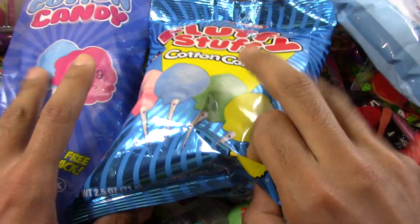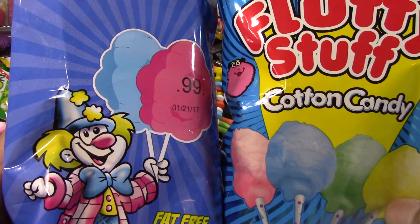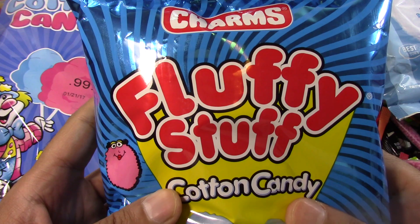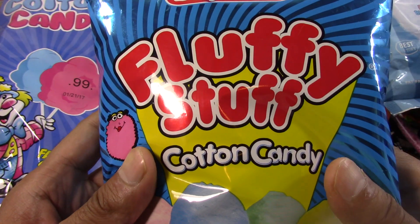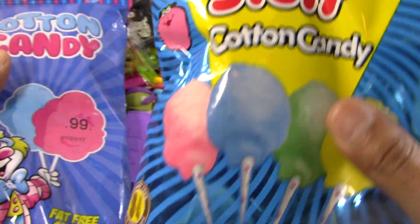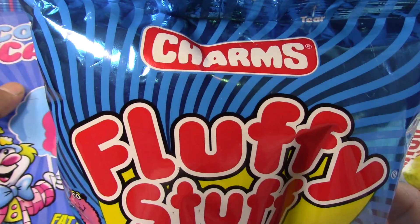We got some chronic candy. Here we go! Fluffy, stuffy, cotton candy. Yummy cotton candy! We got a good one, which is the Charms name brand.